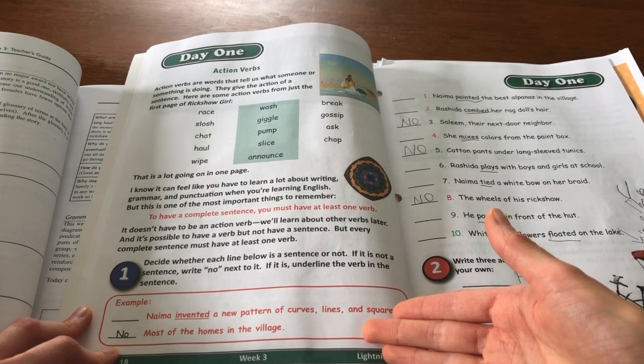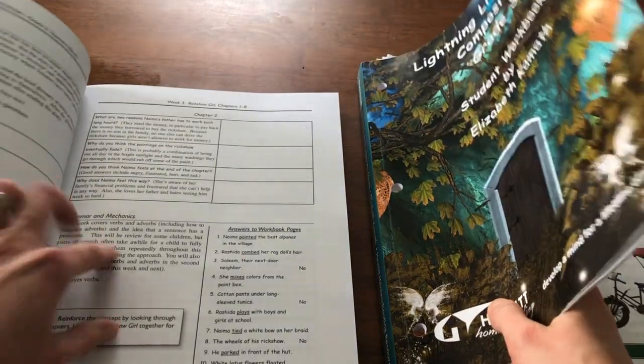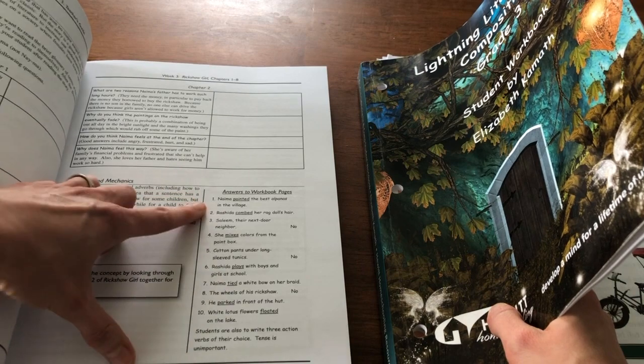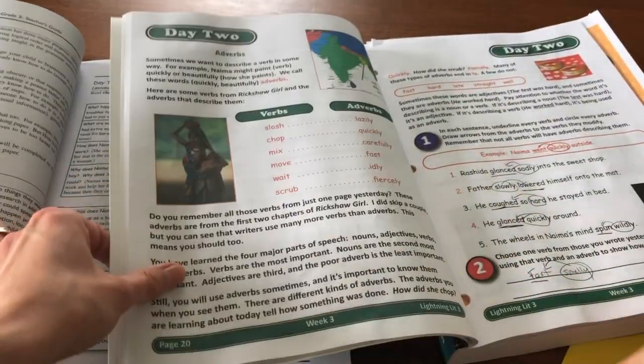She would go and do the worksheet — it gives you an overview of what the worksheet covers and also gives you the answers. So if you ever have a question or you're not sure as an adult, it's nice to have the answers as well. That would be all for Day One's grammar portion.